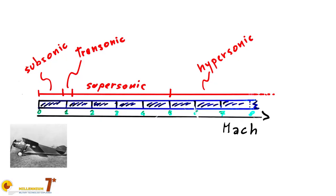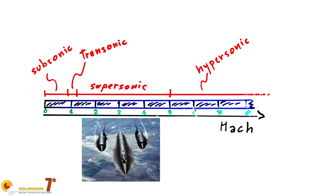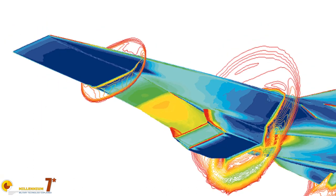Welcome to Millennium 7 Star, the channel that helps you make sense of military history and military technology. From the point of view of fluid dynamics, you can think of ranges of different speeds where the fluid behaves differently. The term hypersonics means, above Mach 5.